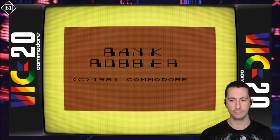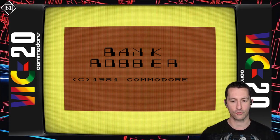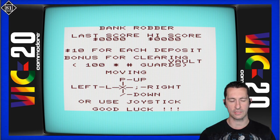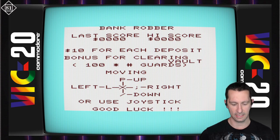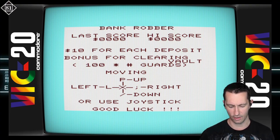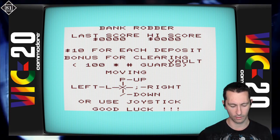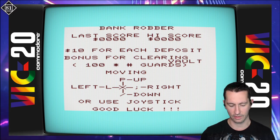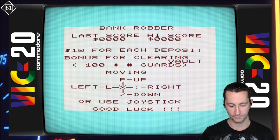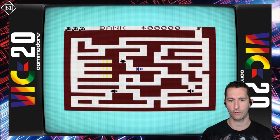Really loving the releases we've seen for VIC-20 so far — it's the new computer on the market. Spacebar works — there's Bank Robber. The game gives us the high score details: $10 for each deposit, bonus for clearing the vault and guards. Controls are P for up, L for left, semicolon right, slash down. The VIC-20's keyboard layout is slightly different from modern keyboards. We push F1 to start using the joystick and we're in the game, told to go get the money — but someone is chasing me.